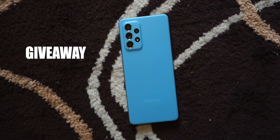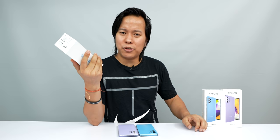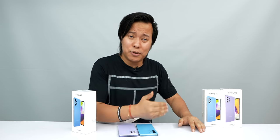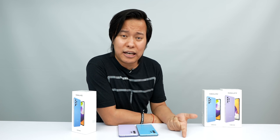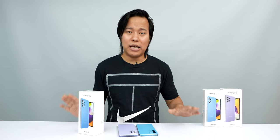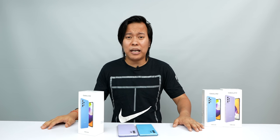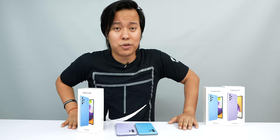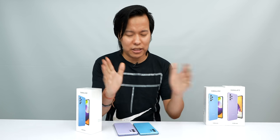Now let's get to the giveaway! I have an extra Samsung Galaxy A52 to give to a lucky winner. To participate, please like and share this video, subscribe to the channel, and leave a comment with your opinion on the A52 and A72. Also follow us on Twitter. We will announce the winner on social media. The target is 50K likes, and once we hit that, we will announce the winner.